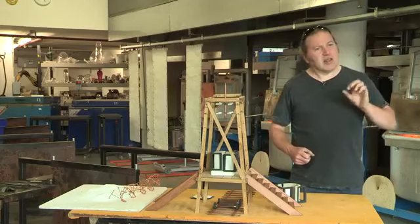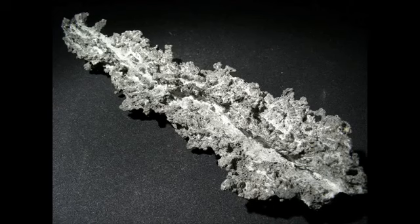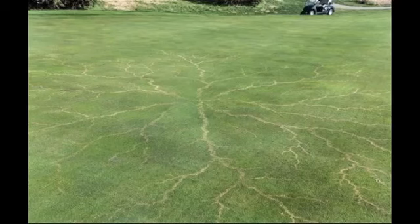A fulgurite is where the lightning has naturally struck some sand somewhere on the planet, creating a sculptural form of its own. All I'm going to do is take that energy and create a more controlled form with it.